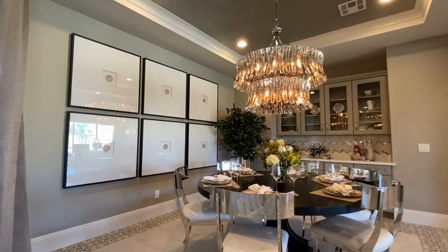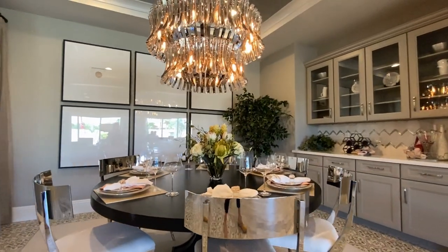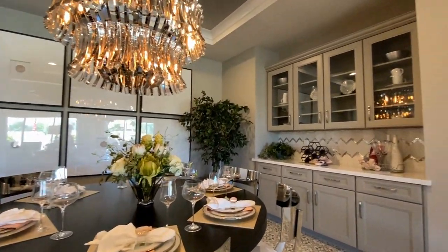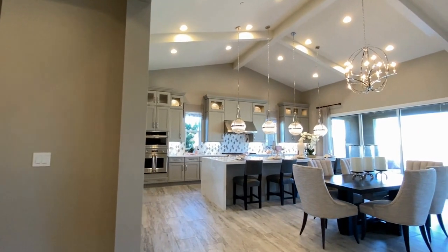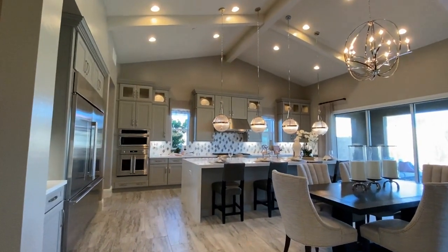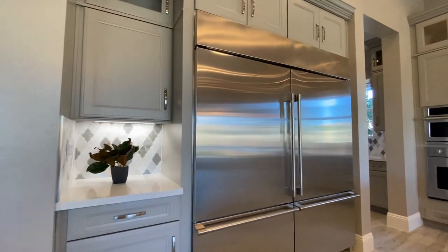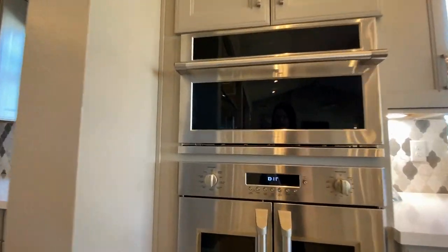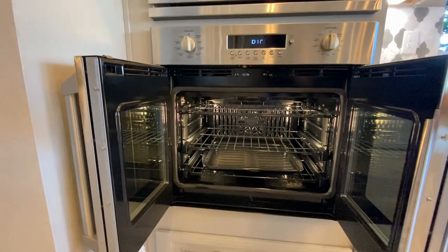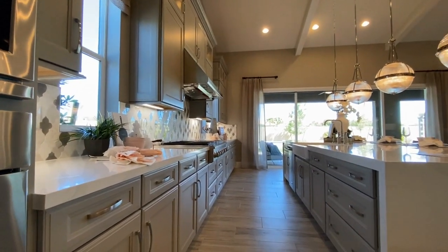Richmond just continually knocks it out of the park with their design features. They have this little buffet table in here — an updated version of a china closet, if you will. They're really great at showing you what spaces can be used for. You literally have three separate dining areas in this room: your formal, your everyday dining area, and then you also have the pull-out bar stools. And look at this oven — you only see these in higher-end kitchens. Super cool feature. And then tons and tons of storage in this kitchen.